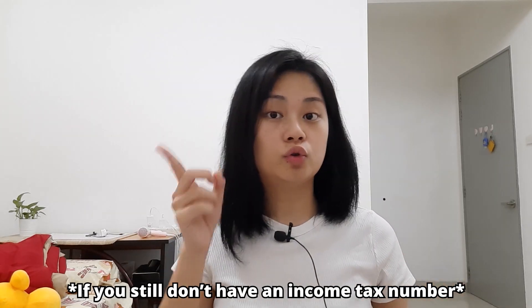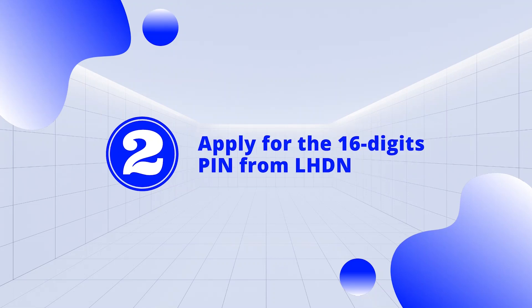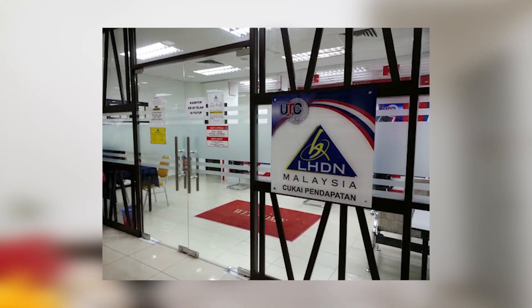Otherwise, you have to go to the e-Daftar website and key in all the details to apply for an income tax number yourself. Step two is you have to go to any LHDN branch nearby to apply for a 16-digit PIN in order to log in to your eFiling account. There are websites that say you can apply online, but based on my experience last year, I personally think going to LHDN is the fastest. Just go to the counter, tell them you want the 16-digit PIN for your eFiling account, fill out whatever form they give you, pass it back, and you will get your PIN within five minutes.